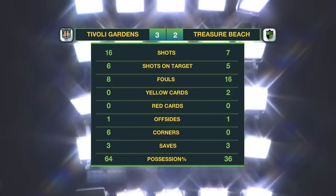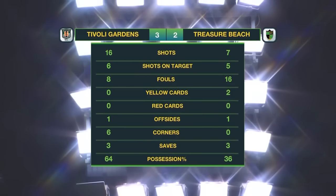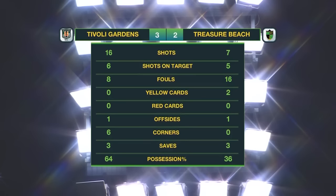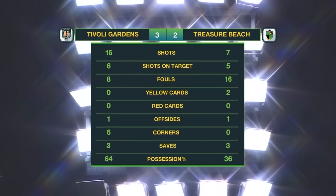Timothy Gardens with 16 shots, six of which were on target — half of them went in. Treasure Beach with seven shots, five on target. 16 fouls committed by Treasure Beach, eight by Timothy Gardens. Timothy Gardens had all the corner kicks in this one and had the majority of possession at 64%. What a game, what a game.